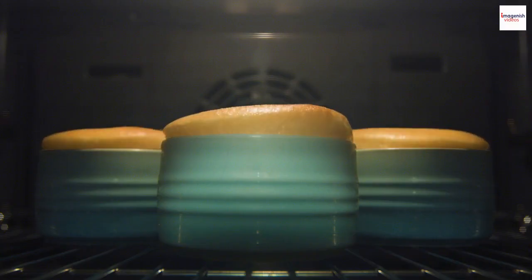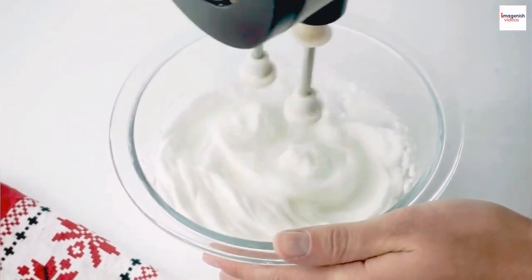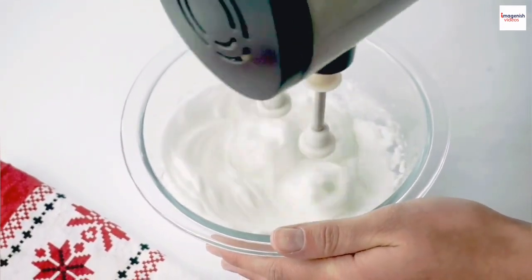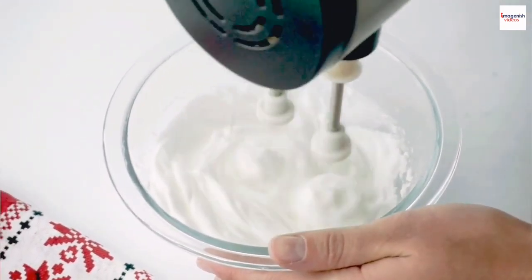The science behind the soufflé: ever wondered what makes a soufflé rise and stay fluffy? It's all about the science of egg whites. When egg whites are whipped, they trap air, creating a stable foam.